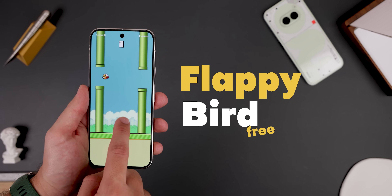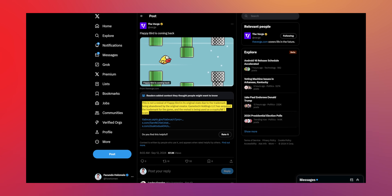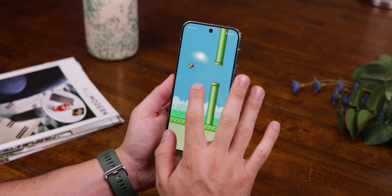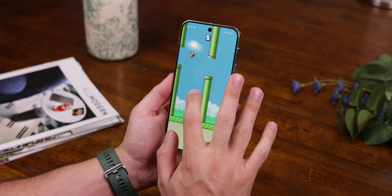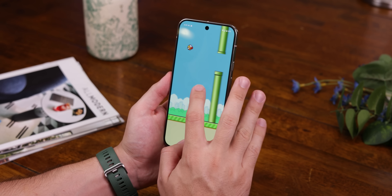Now for a huge throwback — Flappy Bird. We've all either played it or heard about it, and guess what? It's back. Well, sort of. The original creator abandoned the trademark, and it was picked up by a company called Game Tech Holdings LLC, which didn't sit well with most fans since they tried to relaunch it as a crypto scam. Thankfully, you don't have to worry about that sketchy version. Someone managed to grab the original Flappy Bird game and made it playable on newer devices, so you can enjoy the classic without needing to worry about any crypto nonsense. I'll leave that APK right below the like button.